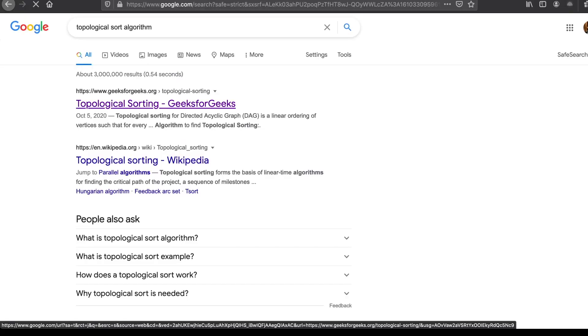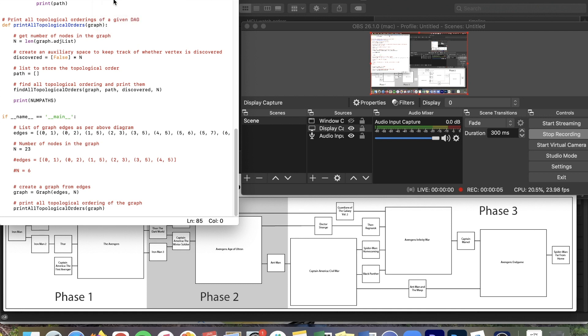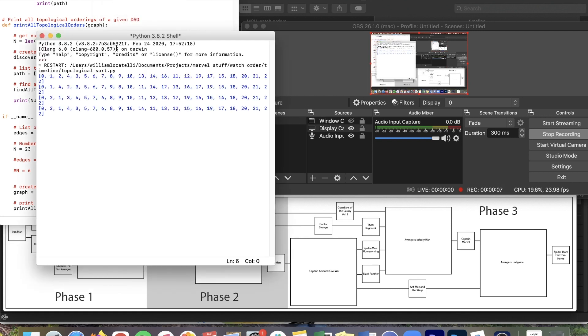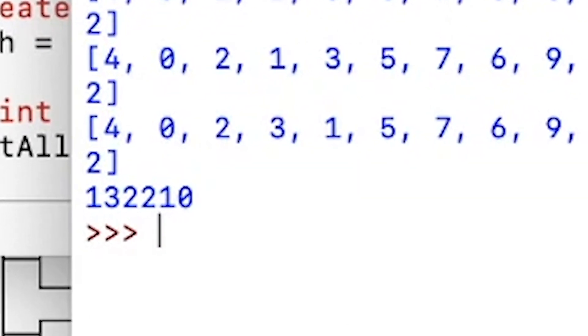Now that we've created our DAG, finding the number of watch orders is actually really simple. I googled some code for topological sort of a graph, tweaked the code to work with R, ran it, and got the final output: 132,210 possible watch orders of the Marvel Cinematic Universe. That is going to take 754 years to try every single one of those watch orders — I guess that'll keep us occupied for a really long time.